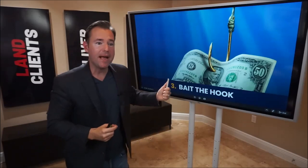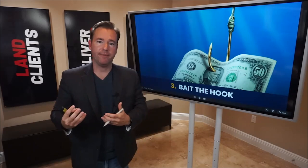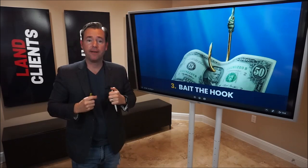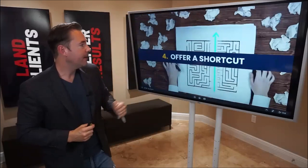Number three: bait the hook. If you're going fishing, you don't put just the hook into the water — you put something the fish really wants. That's where your lead magnet comes in. Engineer and think through what would your prospects perceive value in — a book, lead magnet, cheat sheet, guide, case study, or any variety of things. We spent some time with you on what good lead magnets could be, but we really want to bait the hook.